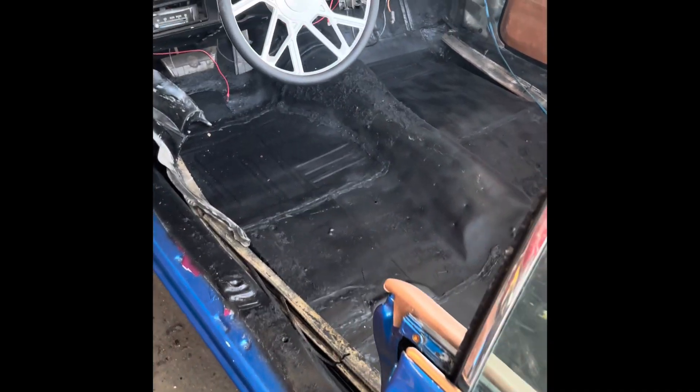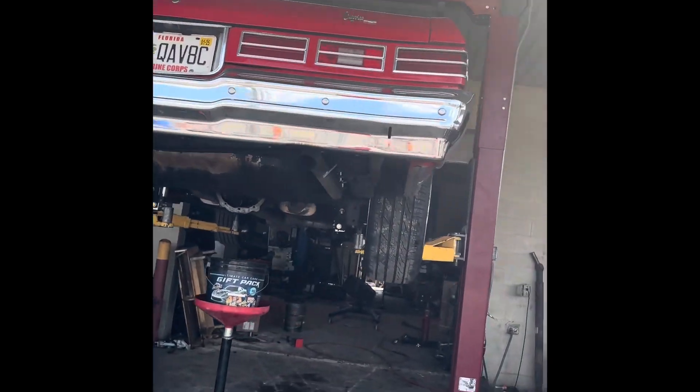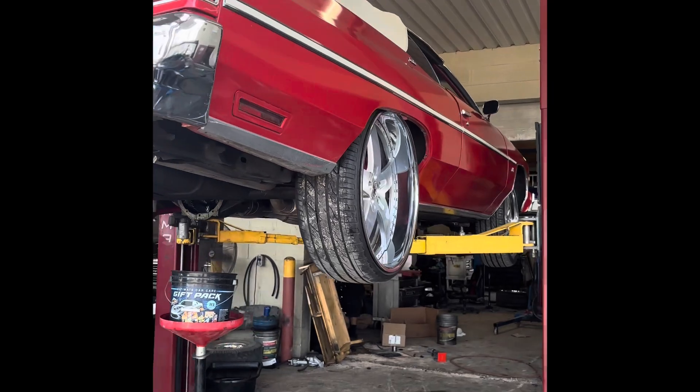We also got a notch back there, you see that? Both sides got us a nice little notch. It's all steps, process, process — but it's looking good. Got the homie Bird out here putting in some work.